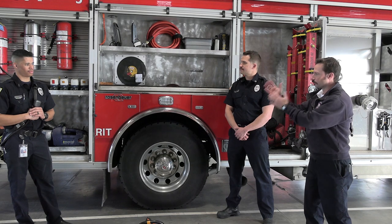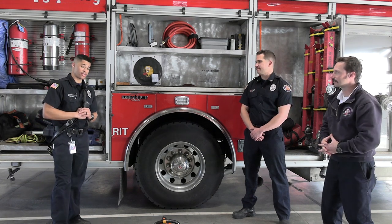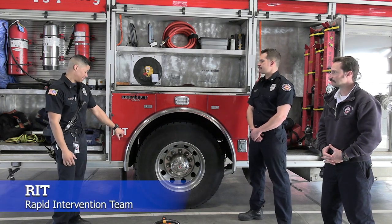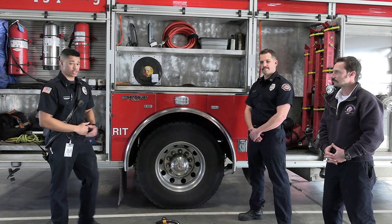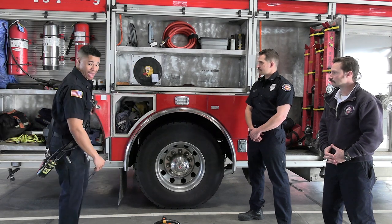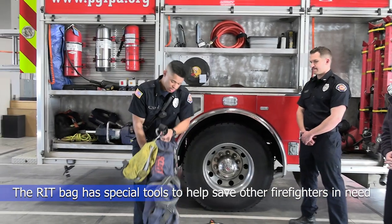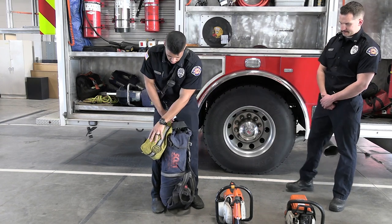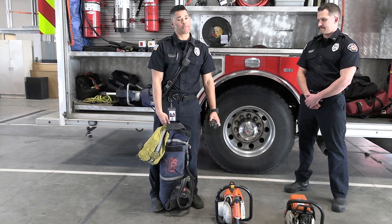I see RIT — R-I-T — on the side of your apparatus. What does that stand for and what's in that compartment? Every fire engine across America has one of these compartments. RIT stands for Rapid Intervention Team, which means firefighters rescuing other firefighters who might be trapped or hurt inside a burning building. Inside we have a special RIT bag containing a big cylinder of air so everyone stays safe, some rope, a flashlight, and other hand tools to help rescue fellow firefighters.